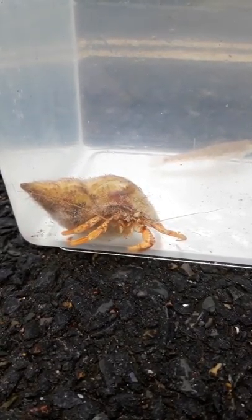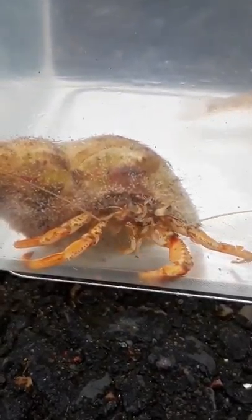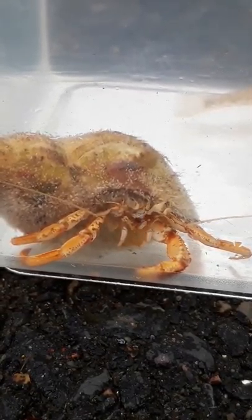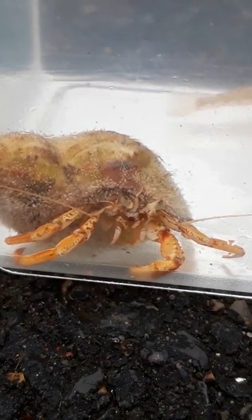Adding seaweed to the bucket is a nice touch — it adds shade and offers a refuge to many species. Prawns in particular like this. Don't be tempted to tip crabs onto the ground to watch them find their way back to the sea. They don't do well out of water and suffer in hot weather. Put them straight back when you're finished.